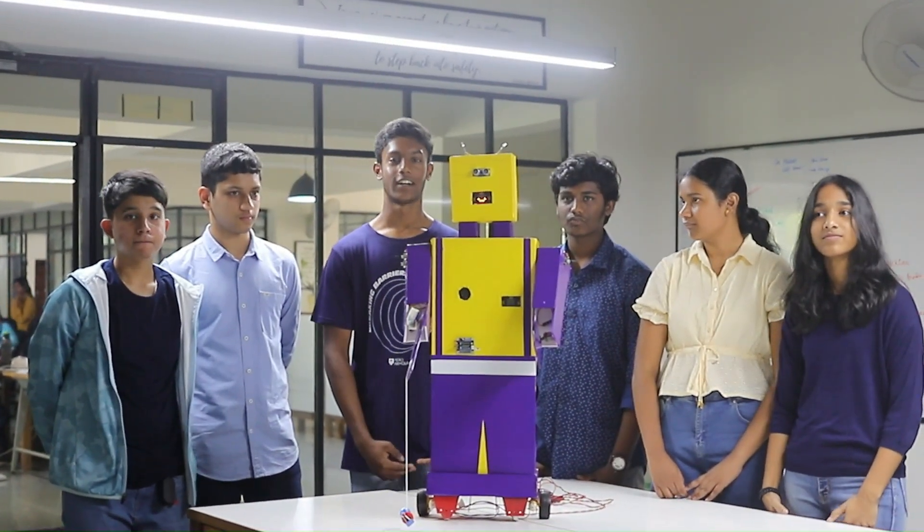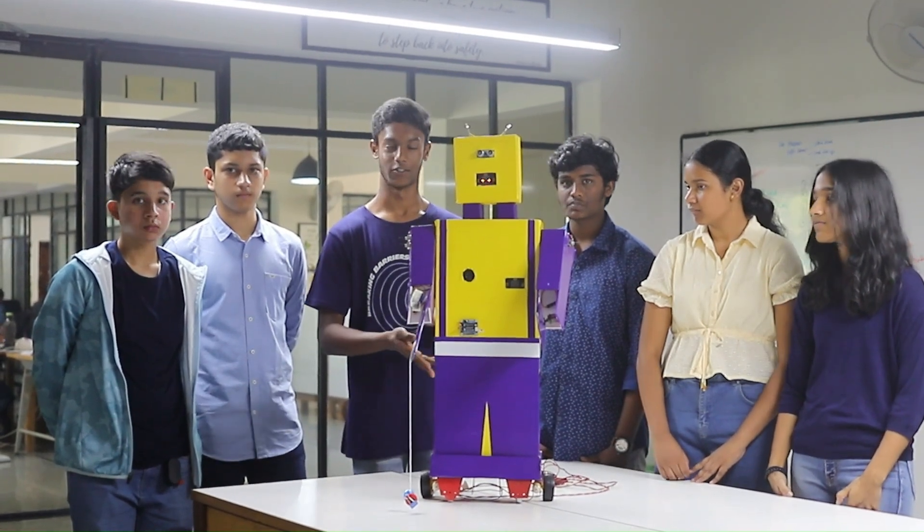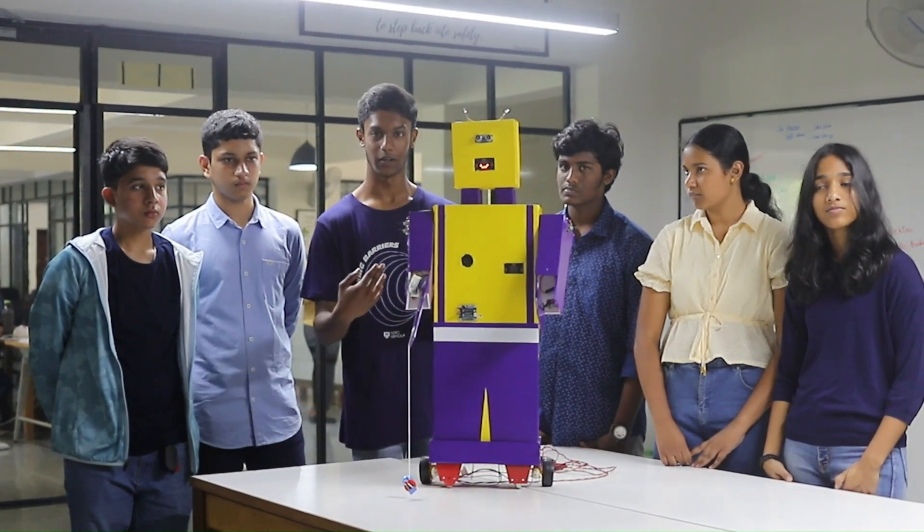We are the group who interned at Robomations and we are here to introduce you to our robot, H2R2. H2R2 is a mascot for the company Robomations which we have built as a team.